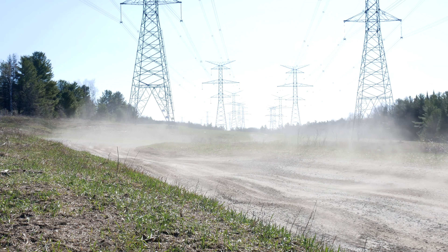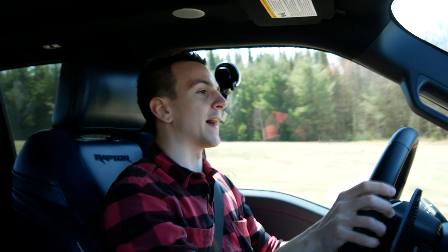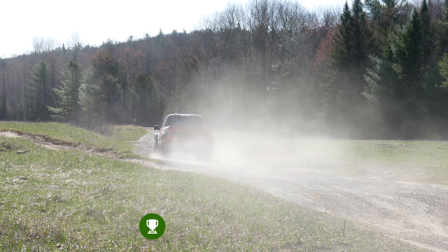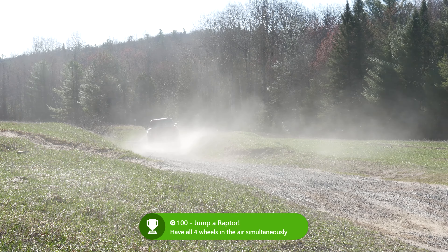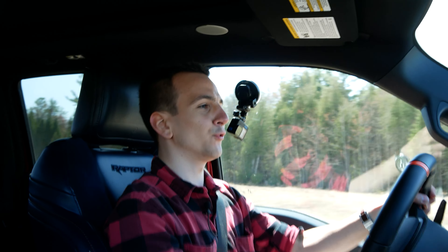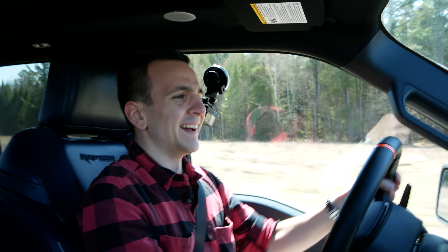Oh my God. It's like whatever you throw at it — the biggest ruts, the biggest things — everything can literally jump and it's fine. Look at the control I have on this uneven terrain. Bam, take it. No worries. It's not even bottoming out. It just takes everything you throw at it. It's ridiculous.